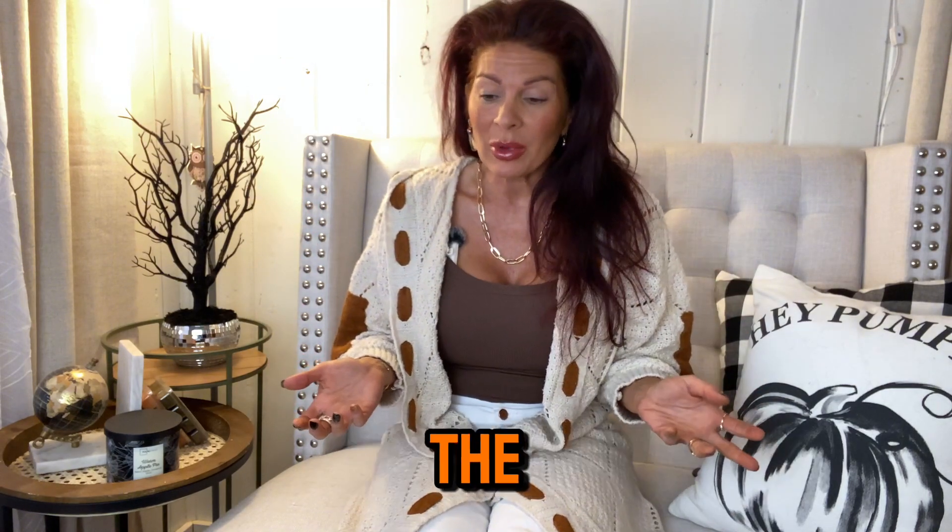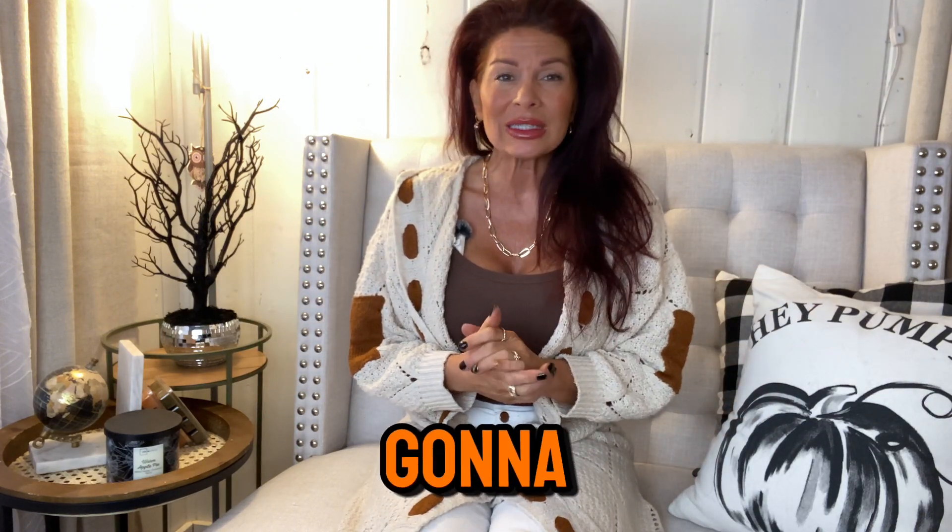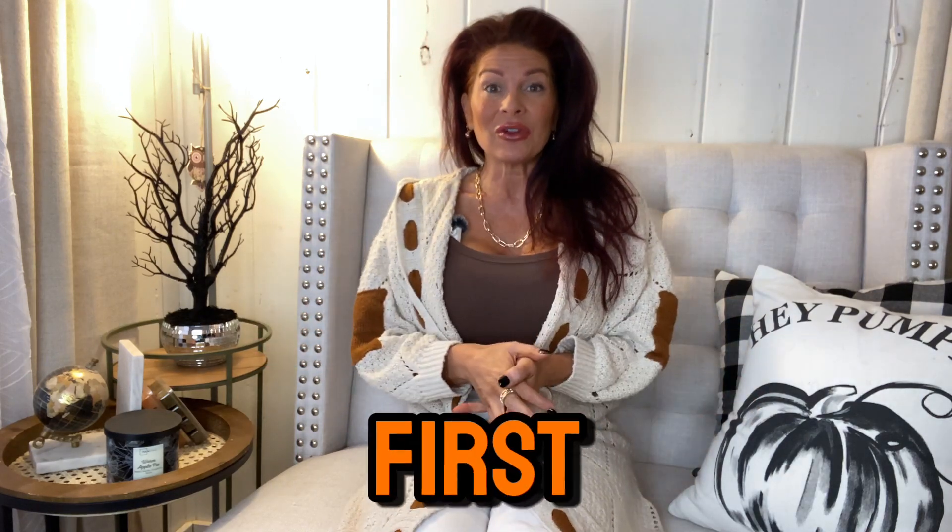Today we're gonna do a cozy fall Walmart haul. I've done a little bit of shopping over the past few weeks and it's just been all fall everything. If you know anything about me, you know I love fall and all things fall, and we're even gonna sneak in a little bit of some spooky items that I found. Let's get started!